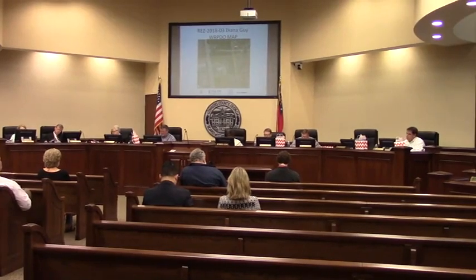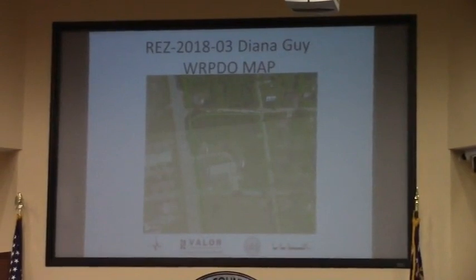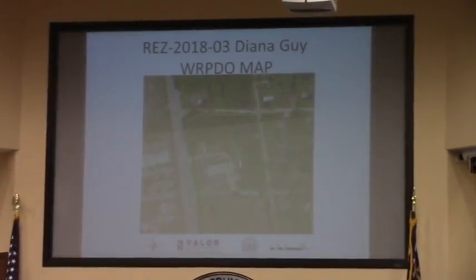Item 6C is REZ 2018-03, Diana Guy, CG to CG and CH. It does well on septic. It involves 4.04 acres, located at 2497 Middison Highway.